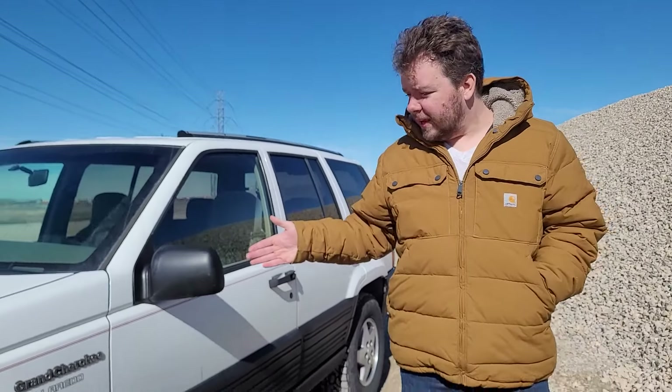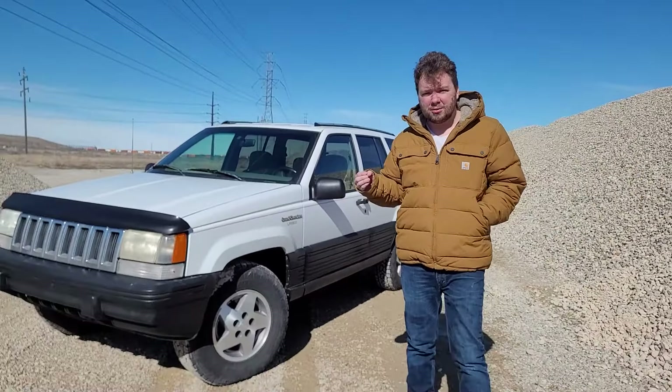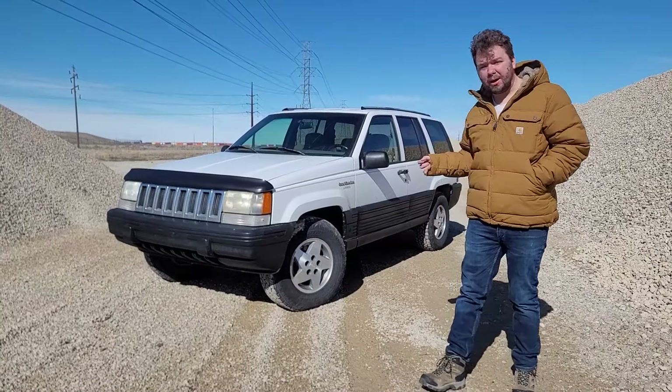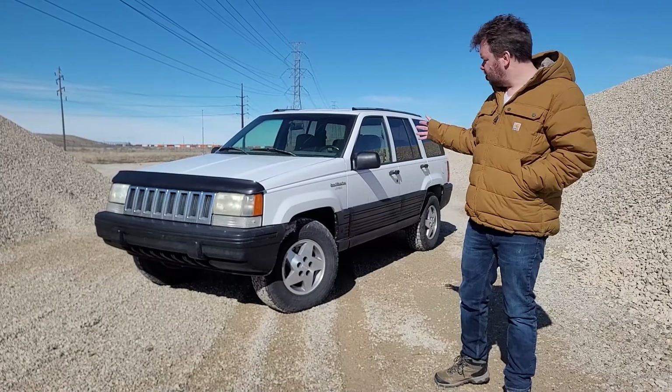Welcome to Team Rocket Garage. We've got a new Jeep today — our 1994 V8 Grand Cherokee Laredo. Now I'm convinced that Laredo means base model, but do not fret. She's minty, she's in good shape, and I want to show you kind of what it looks like. So follow along for our adventure.